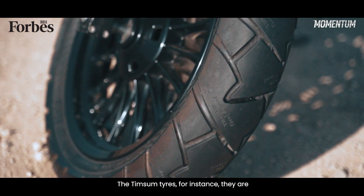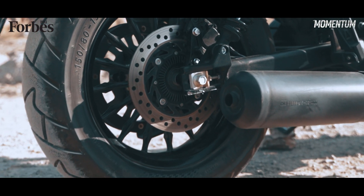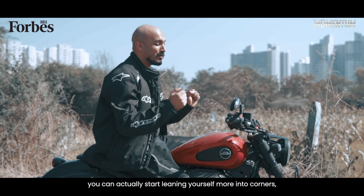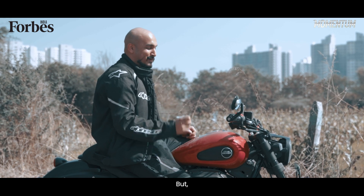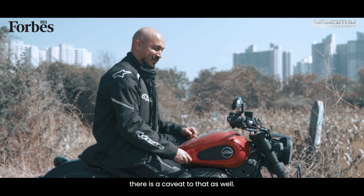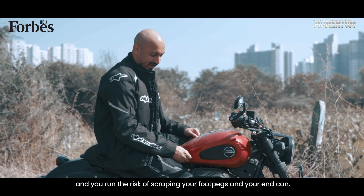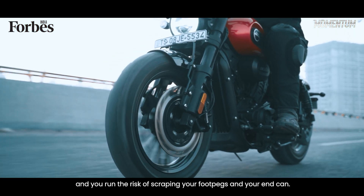The Timsim tyres are pretty grippy and after a while, once you find the limits, you can actually start leaning yourself more into corners as your confidence builds. But there's a caveat to that as well — you lean a little too much, push a little too hard, and you run the risk of scraping your foot pegs and your end can.